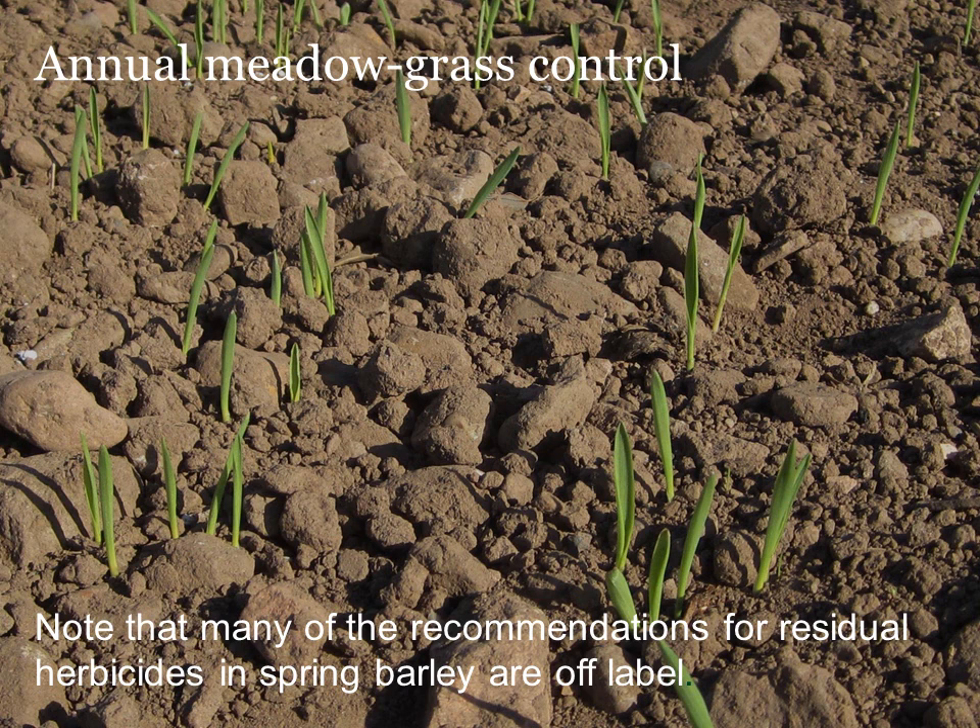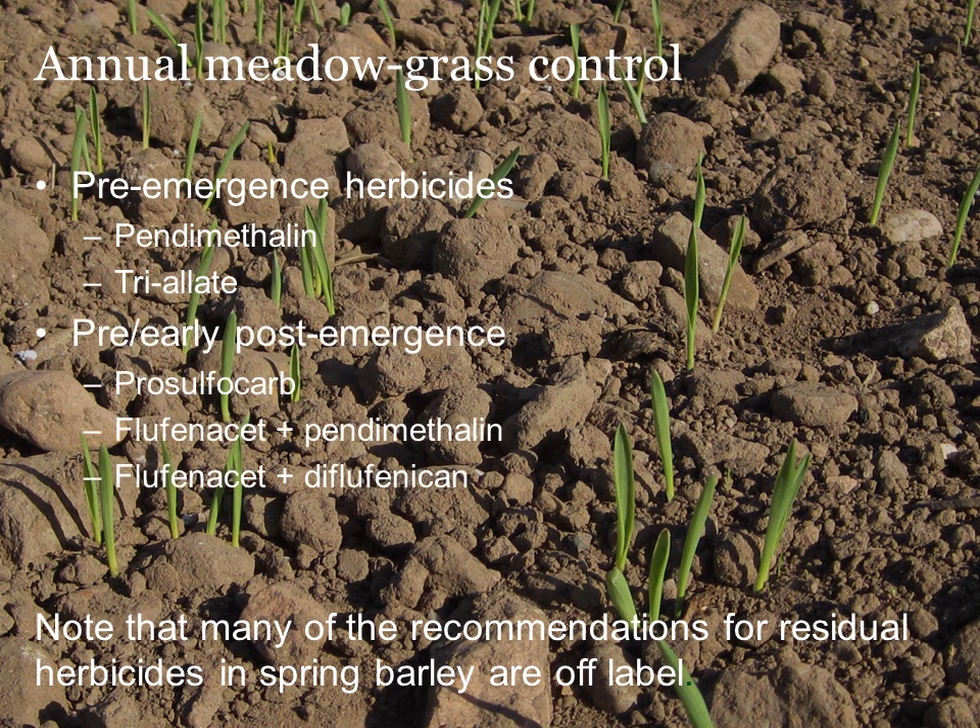Residual herbicides can be used in spring barley to control annual meadow grass. They are mostly off-label recommendations. The catch with these is that the soil is often quite dry in the spring and they need soil moisture to work. This is particularly the case with pendimethalin. Flufenacet or prosulfacarb based treatments can be applied post-emergence when the annual meadow grass has just one or two leaves. This may be a better option in a dry year. These residual herbicides also give some control of black grass and brome.